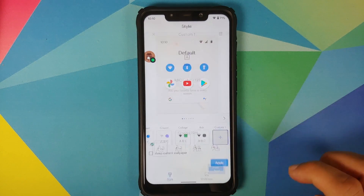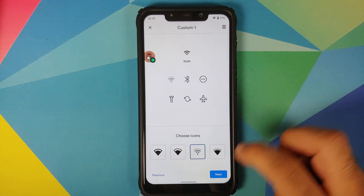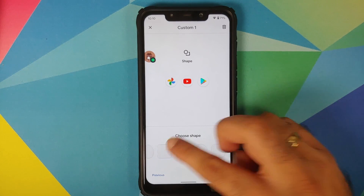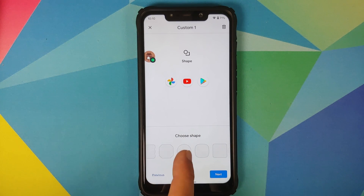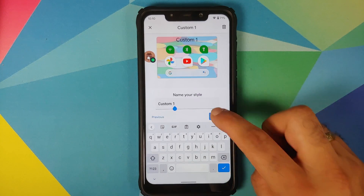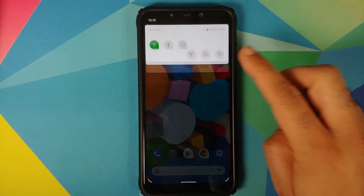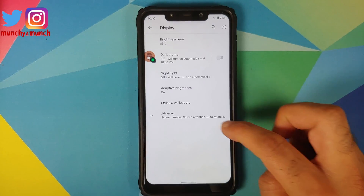Going into Style and then Custom, these are the different fonts available, these are the different icons, and you can choose your accent colors. Let's try green. Tap next — icon shapes — these are your different options. Let's choose the teardrop shape. Tap next, give it a custom name, select apply — style was applied successfully with the green accent color and teardrop icons working absolutely fine.